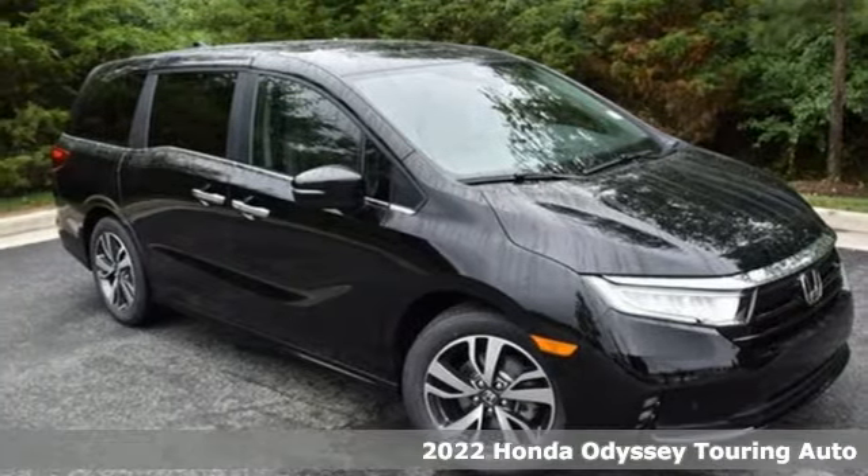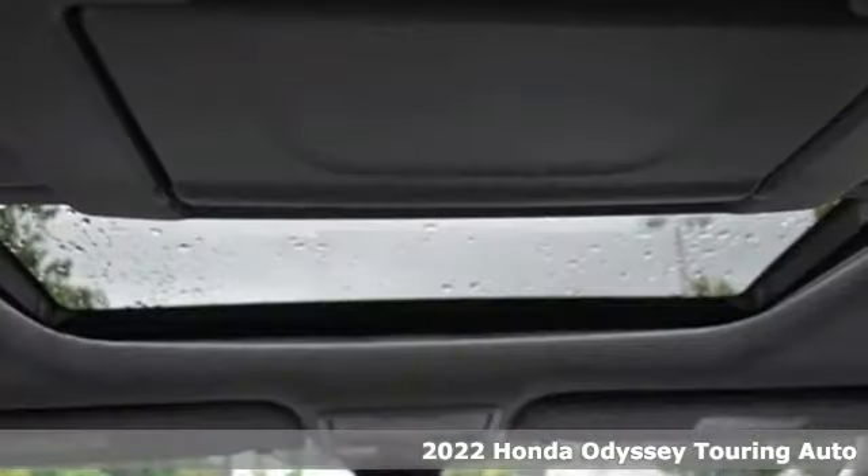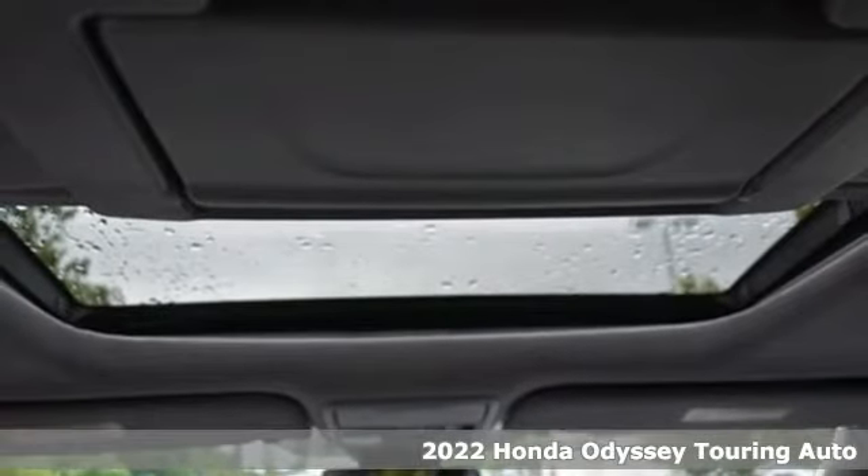It's a new 2022 Honda Odyssey. From hood to hatch, it offers all the comforts and conveniences you want.